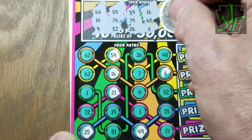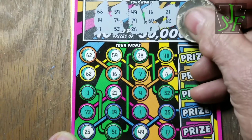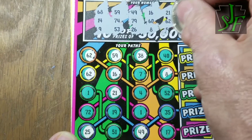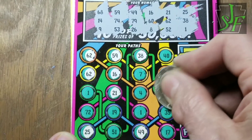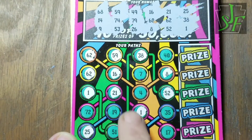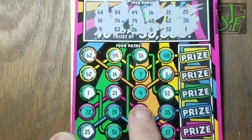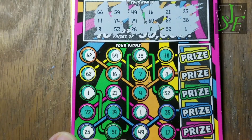Nothing even close yet. 62 and 38 — we have two of those and we have a 38. Don't think I'm missing any numbers. It's always possible though. Let's scratch down there — 52 and 1. We have a 52 and a 1 and a 1. Needed a 4, but we have 14. 51 would have been nice but we don't have that either.